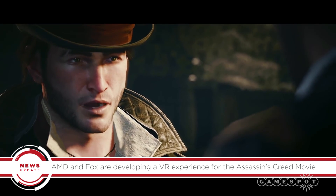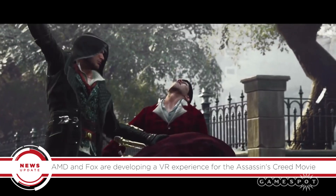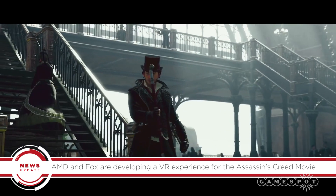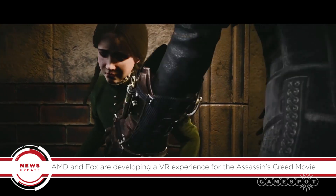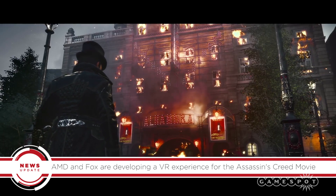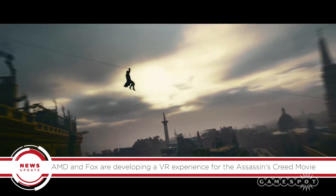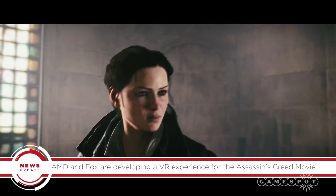AMD is investing so heavily in VR because it sees a future beyond gaming alone. The company has already formed a partnership with the Associated Press for a news-gathering VR app, while it's partnered with Fox Studios for a VR experience based on the upcoming Assassin's Creed film hitting this winter. AMD is also working with the Smithsonian for a VR app that will take you to the dunes of Kitty Hawk, North Carolina, where the Wright Brothers took their first flight.